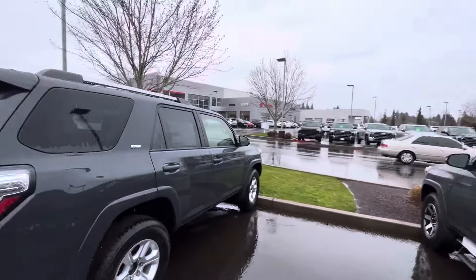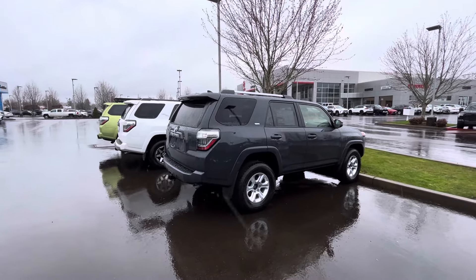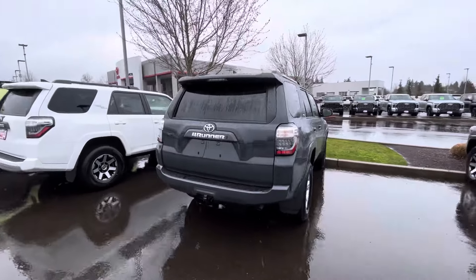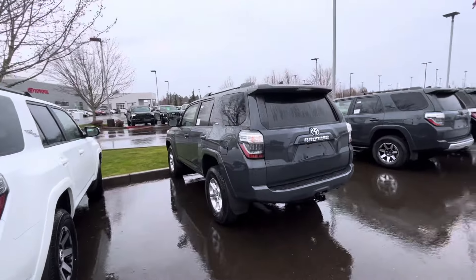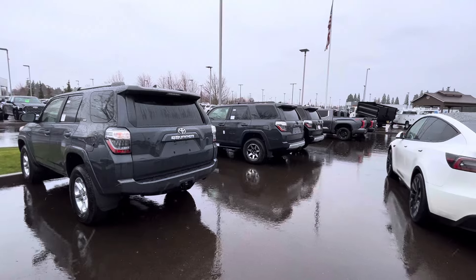You guys have been wanting to see a regular SR5 4Runner — a 2024 — and how much it's going to cost you. This is going to be bare bones. They don't do any markups here right now. This is Underground color and they got like two Underground units here.